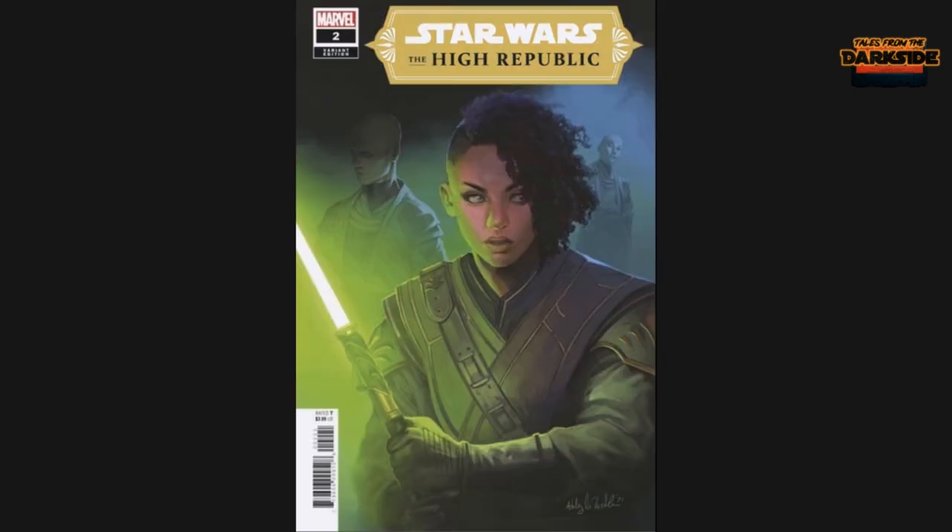There wasn't a B cover, but there were a lot of store exclusives. There was a 1-in-25 — the Witter variant — which has Kiwi in the foreground with her lightsaber glowing bright green, and then in the backdrop with a cloudy, smoky haze you can see Terec and Ceret. I actually like this cover — it's really cool.